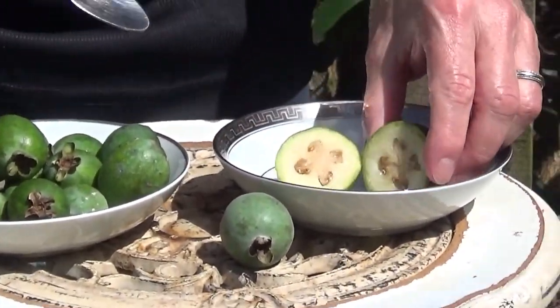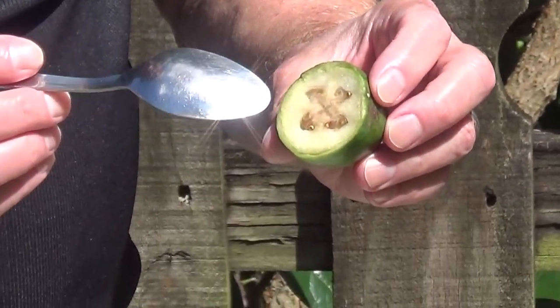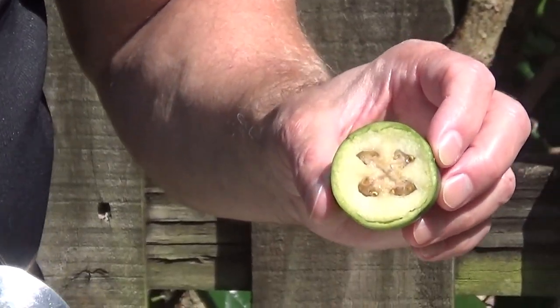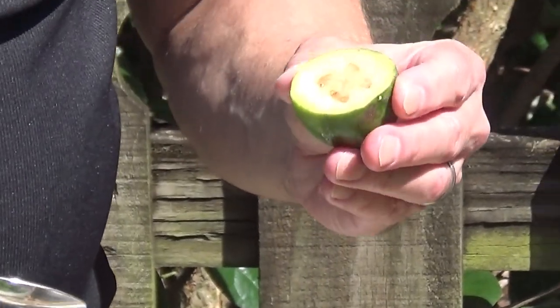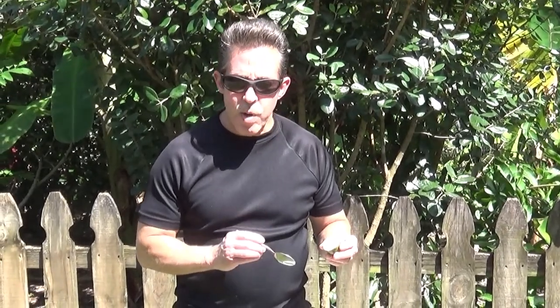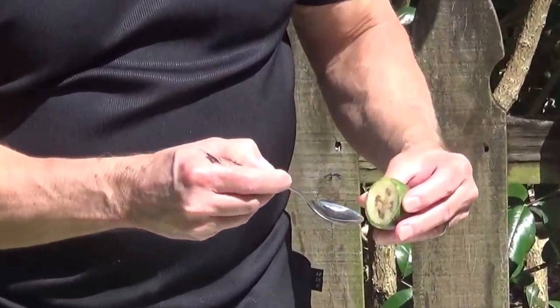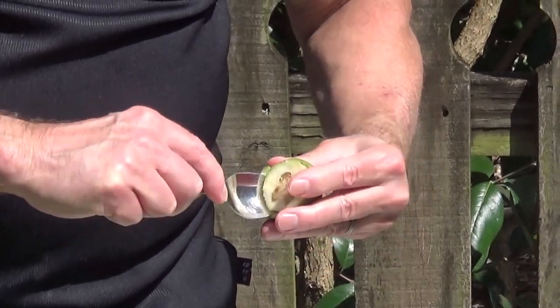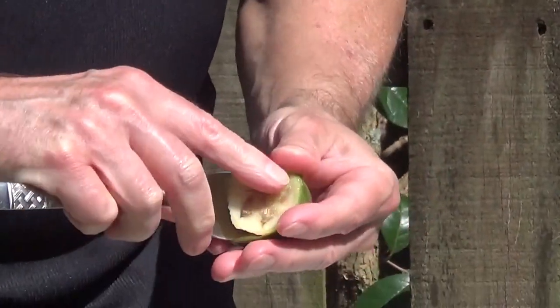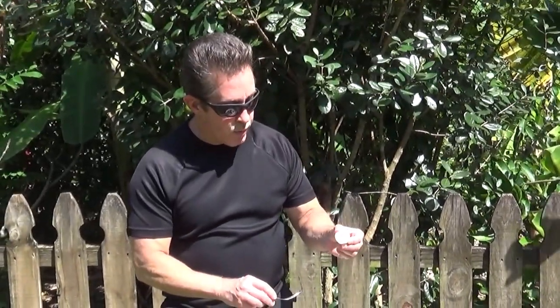The feijoa — the pineapple guava — is not an actual true guava. I'm not sure exactly what they mean by that, but it's not like your real guavas. You can tell the inside is reminiscent of a guava to some extent, and they have a fruity smell. What you do is take a little knife or spoon, dig around the sides, and scoop out the meat — there you go, all the fruit right out of that.